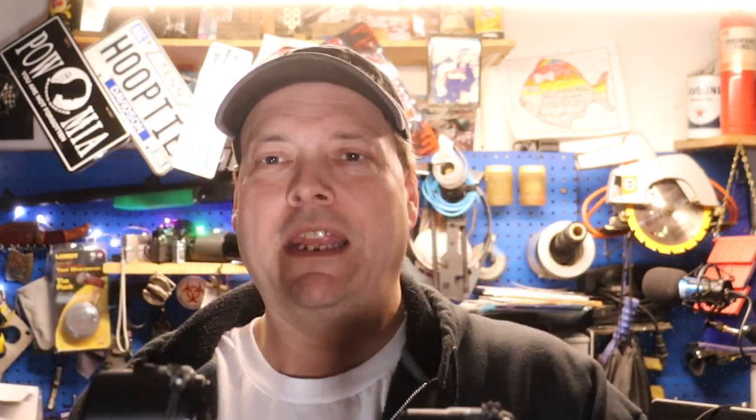This one here is the Sony NEX5N and this one is the Sony NEX5R. This one came out in 2011, this one came out in 2012. But they're very different in a lot of ways, yet very similar in the body — the lenses they use and microphone placements and all that.